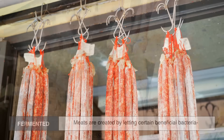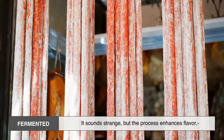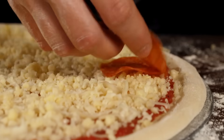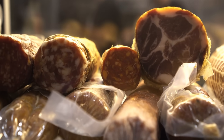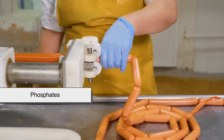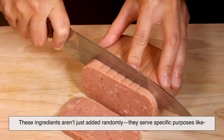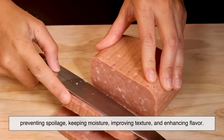Fermenting is controlled aging. Fermented meats are created by letting certain beneficial bacteria break down the meat's proteins and sugars. It sounds strange, but the process enhances flavor, texture, and shelf stability. Examples include pepperoni, salami, and certain types of sausages. Fermentation is what gives these meats their tangy, complex flavors. In modern food manufacturing, processed meats often contain sodium nitrite, sodium nitrate, phosphates, MSG, sugar, spices, binders, and antioxidants. These ingredients aren't added randomly — they serve specific purposes like preventing spoilage, keeping moisture, improving texture, and enhancing flavor.